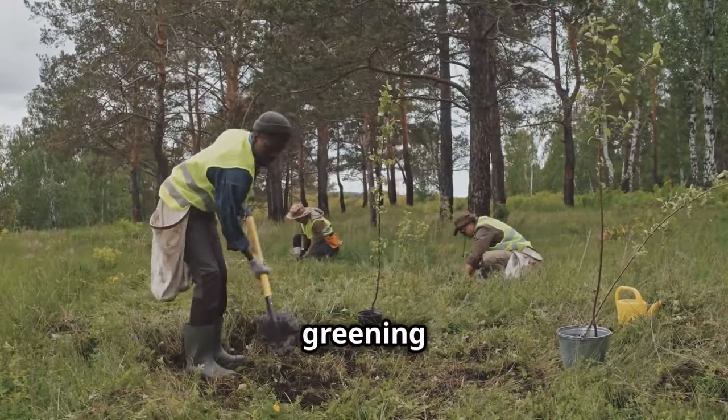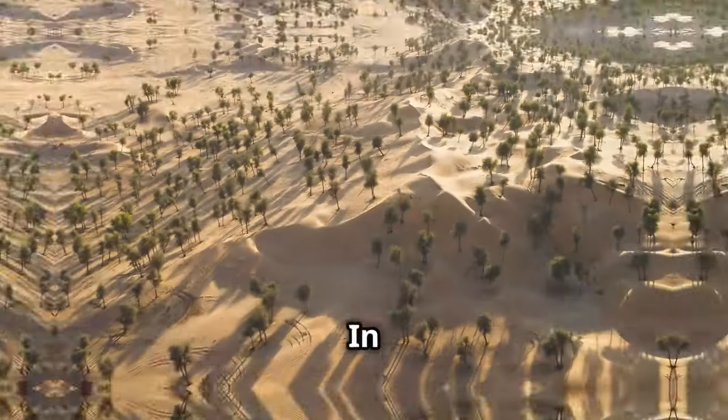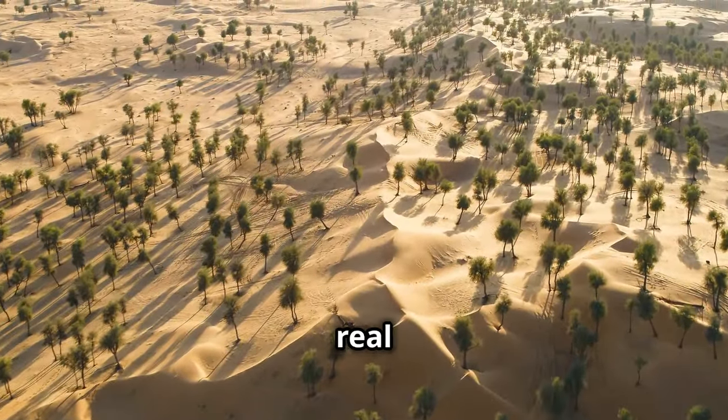Hey everyone, if you're passionate about greening our planet, let's talk about the best trees for cooling Kuwait's heat. In a hot, arid climate like Kuwait, choosing the right trees can make a real difference.